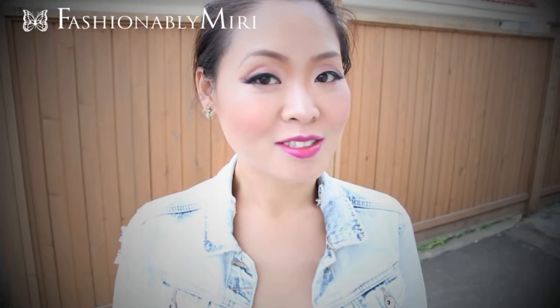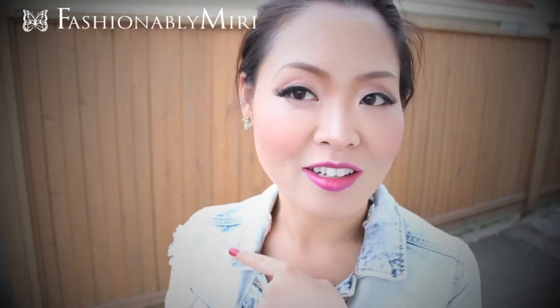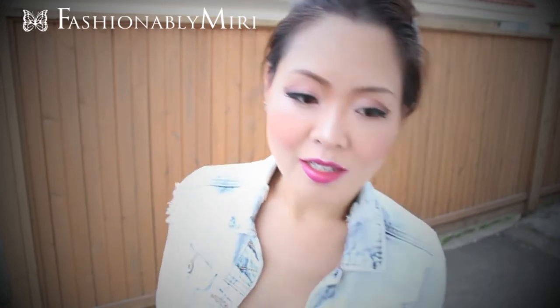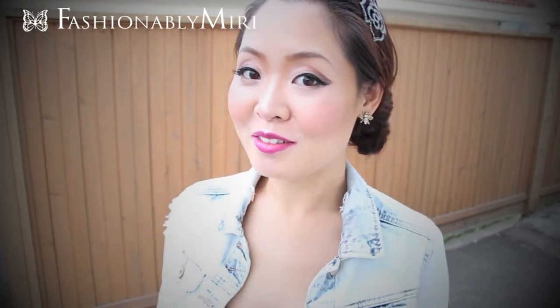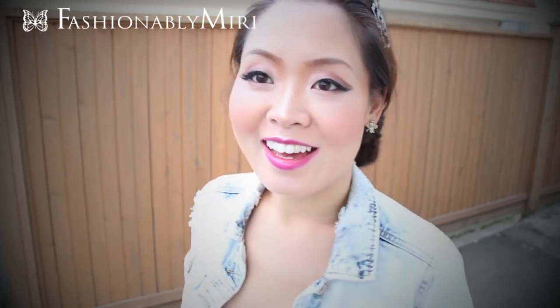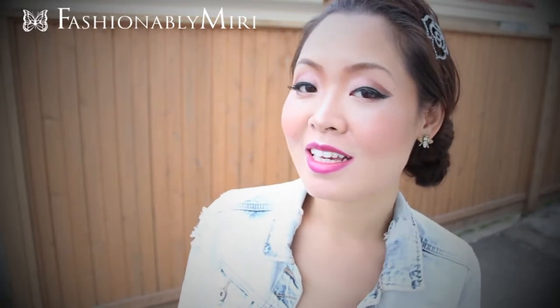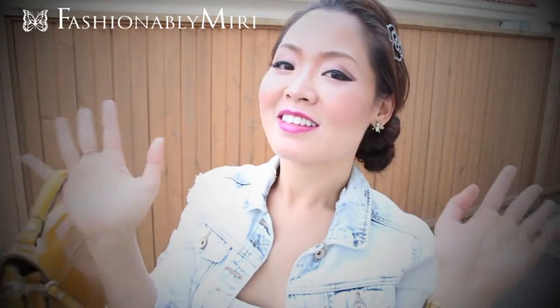Thank you so much for tuning in to Fashionably Miri, and be sure to subscribe for more videos to come. If you're wondering about this makeup, I just made a makeup tutorial on this, so it will go up before or after — check it out. Right now my assistant is editing all of my backed-up videos because it's just too much work for me at this point. So be sure to watch all of my backed-up videos. Follow me on Instagram at pianismiri, and I'll see you very soon in my next videos. Bye for now!